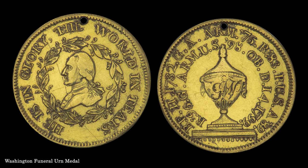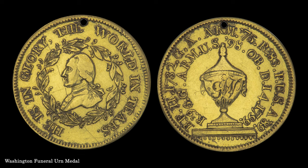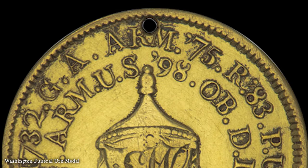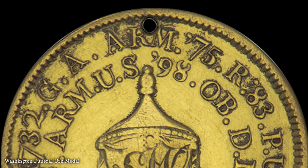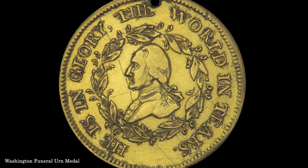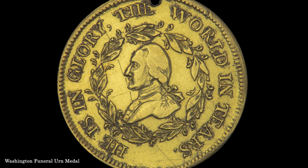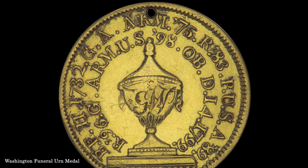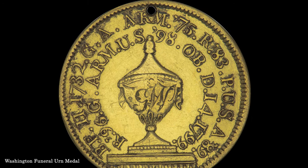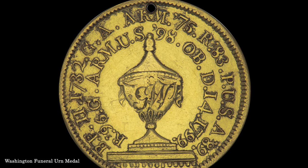A final selection from the Manley donation is this 1800 Washington funeral arned medal in gold by Jacob Perkins. The Perkins funeral arned medals, typically holed, were worn during Washington funeral processions held in Boston, which took place in the early months of 1800. The obverse of this piece depicts Washington in uniform, while the reverse details important dates in Washington's career. Prior to Manley's acquisition, this medal was previously in the Garrett and Partrick collections.